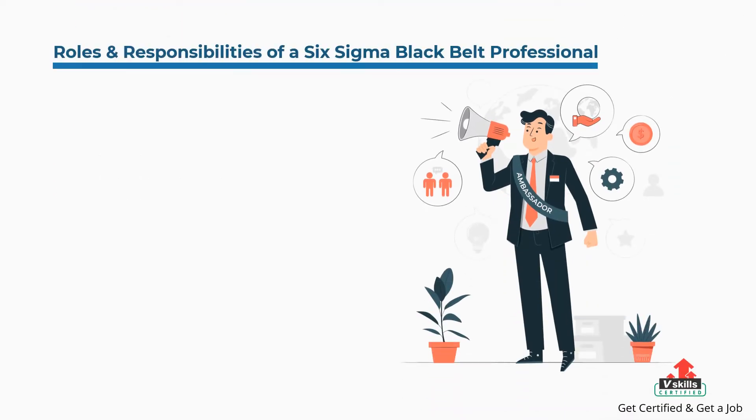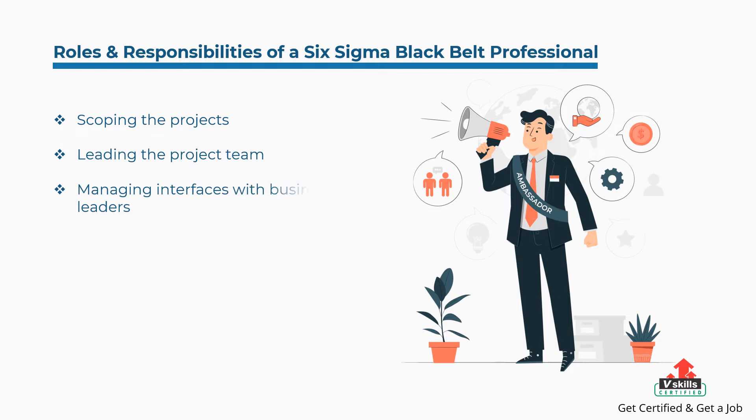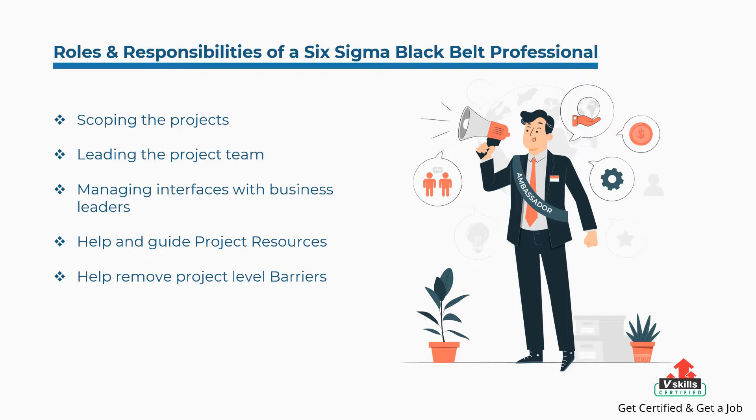Some of the roles and responsibilities of a Six Sigma Black Belt professional are: scoping the projects, leading the project team, managing interfaces with business leaders, helping and guiding project resources, helping remove project level barriers, team and project structuring, and ensuring sustainable results. Let's get started with the best certification courses.